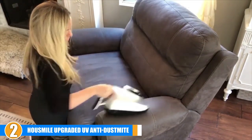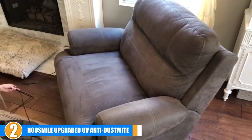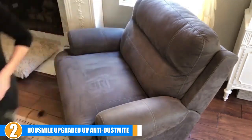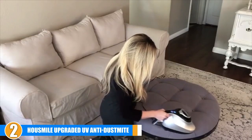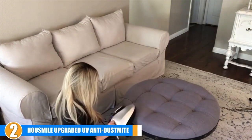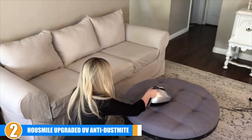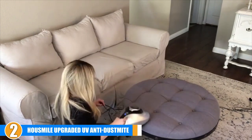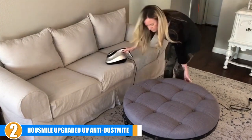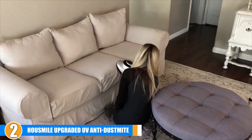This takes its overall efficiency to about 99.97%. In addition to UV light, this vacuum uses high-frequency rotation to agitate the parasites and dislodge them from blankets, duvets, sheets, pillows, and mattresses — then a powerful suction takes care of the rest. The Howsmile Upgraded UV Anti-Dustmite Vacuum Cleaner also uses HEPA filtration to ensure that up to 99.97% of pollutants are captured and retained in the unit. This UV vacuum for bed bugs and other parasites can also be used on couches.